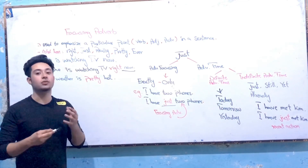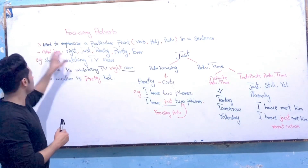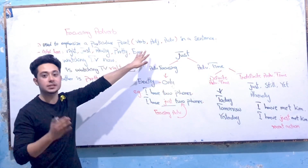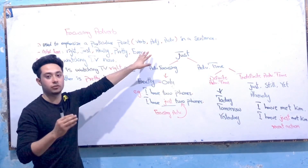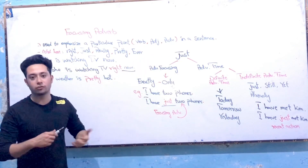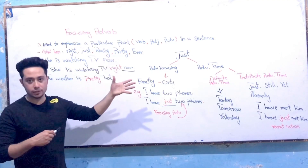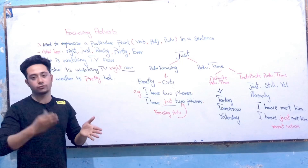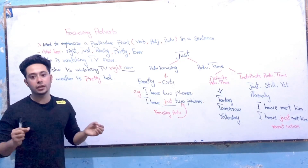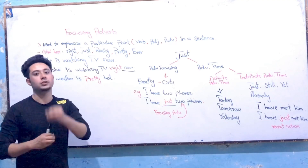Let's define what focusing adverbs are. Simply, we can define focusing adverbs as words used to emphasize a particular part of a sentence. They can come as a verb, as an adverb, or also as an adjective. When we use focusing adverbs, they can emphasize a particular part and they can come in three different ways: as a verb, as an adjective, or as an adverb.